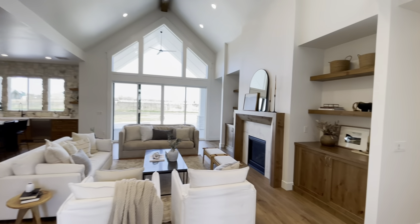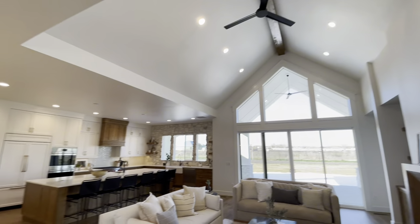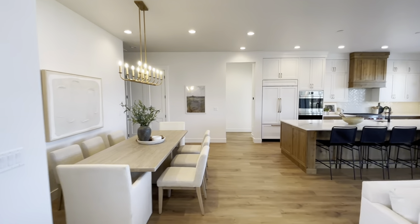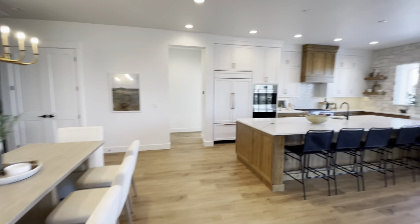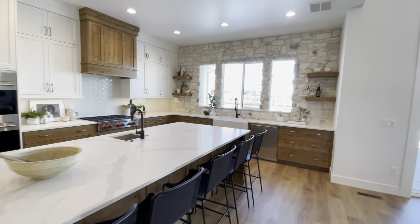Highland Homes is a luxury home builder and they built this home as a spec home. It is currently on the market at $1.3 million and it has four beds, three baths, and it's 3,050 square feet. It also has a three-car garage and an additional office and bonus room.